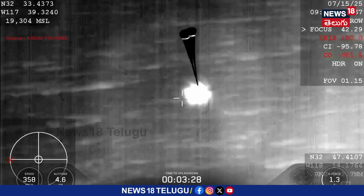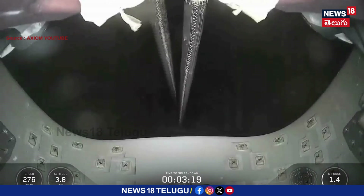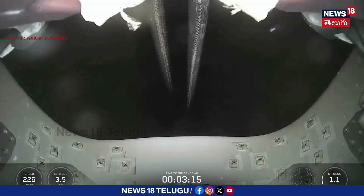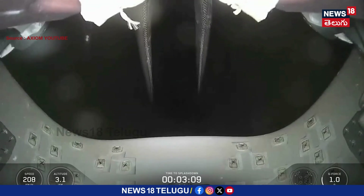Excellent view. Great view. Drogue parachutes are deployed. Looking forward — drogue descent rate nominal. Descent rate nominal.